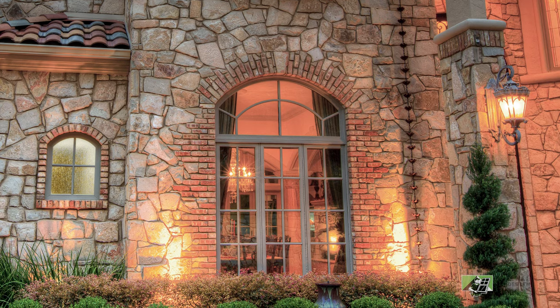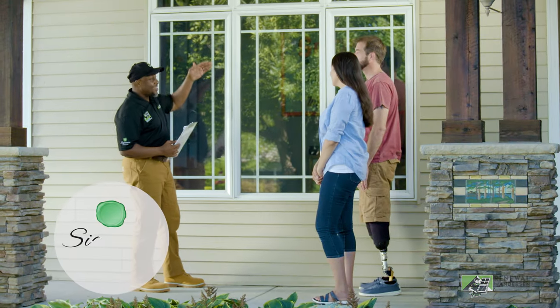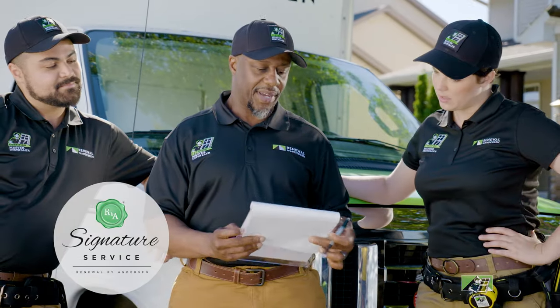Take your customization to the next level with grills. You can even work with Renewal by Andersen designers to develop your own unique patterns. It's all made possible with Renewal by Andersen's exclusive signature service.